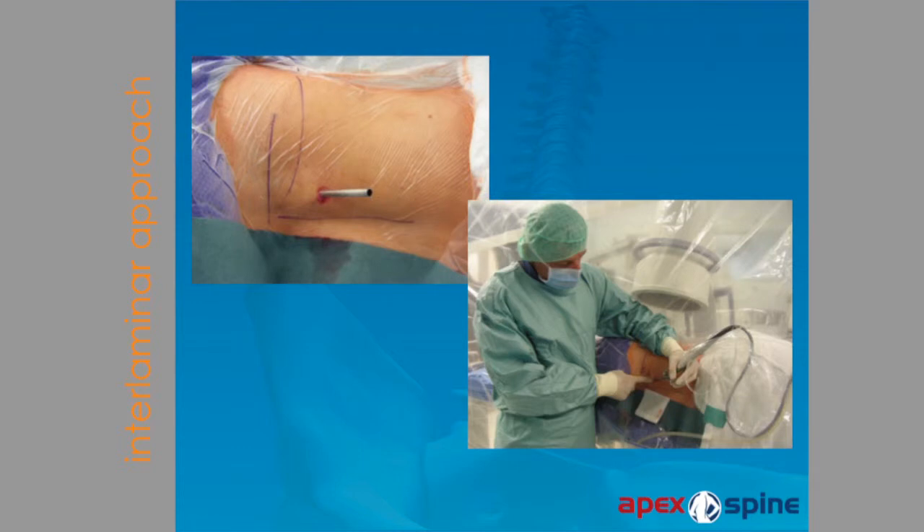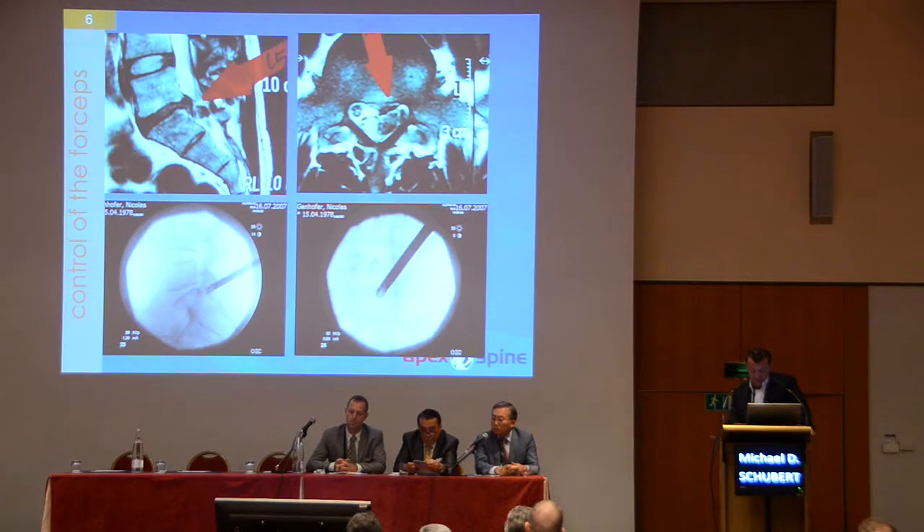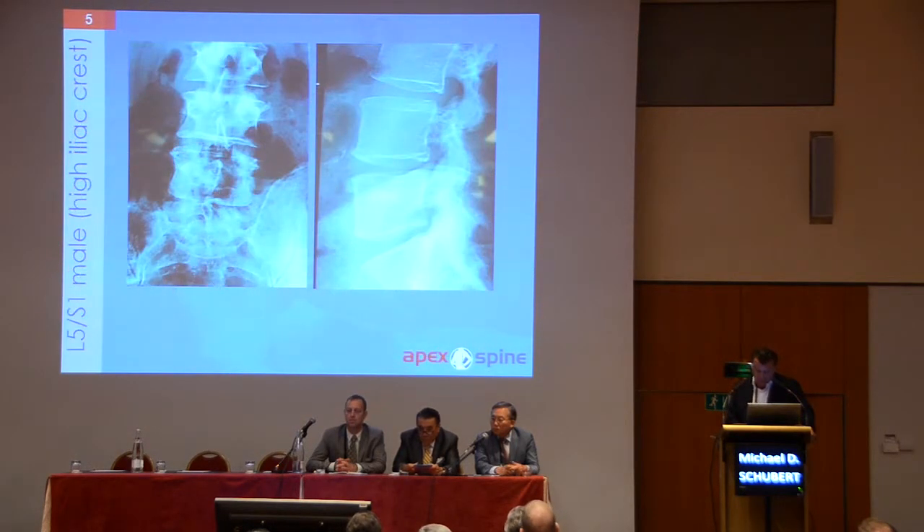All these procedures I perform under fluoroscopy control. Once I have brought in my working tube, I bring in the endoscope as well. Under endoscopy control — again confirmed by X-ray — I remove the disc herniation. Here you see the postoperative control, and the MRI fits exactly to the intraoperative forceps position.